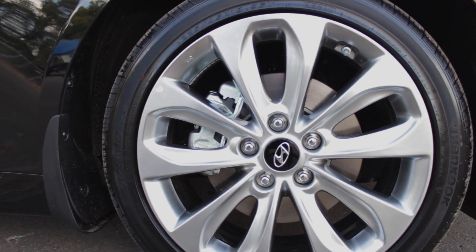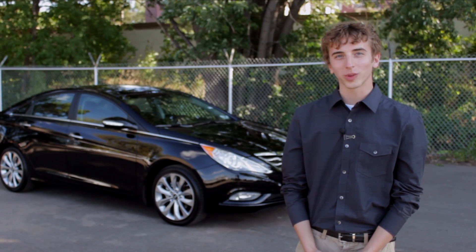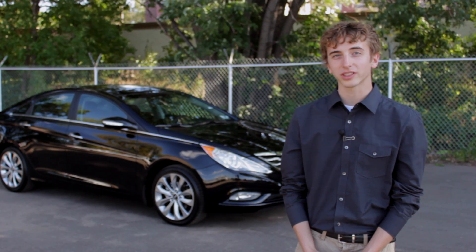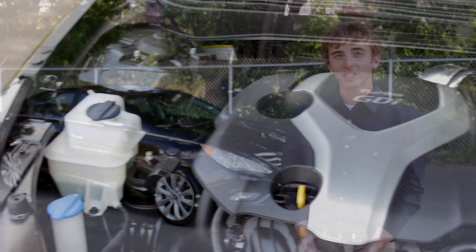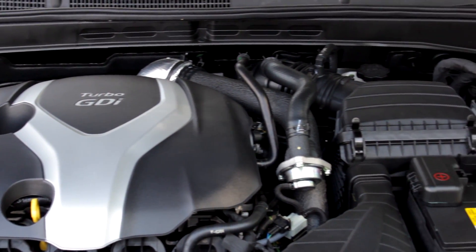Also included are 18-inch alloy wheels with performance tires. The Sonata Limited 2.0L Twin Scroll Turbo has more horsepower and better fuel economy than its competitors with a V6 engine platform. The Sonata has an impressive 274 horsepower and gets 22 city and 34 highway miles per gallon.